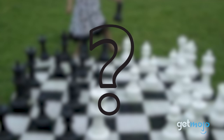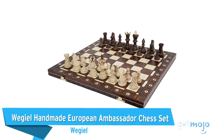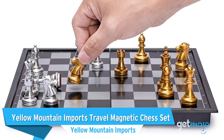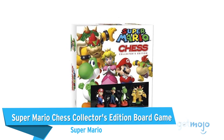Before we reveal our final pick, here are a few other great sets that are worth considering: the Wegeel Handmade European Ambassador Chess Set, the Yellow Mountain Imports Travel Magnetic Chess Set, and the Super Mario Chess Collectors Edition Board Game.